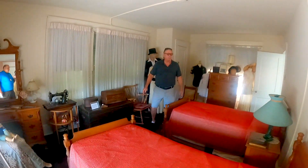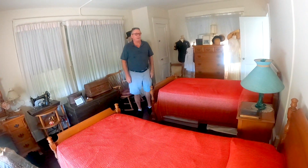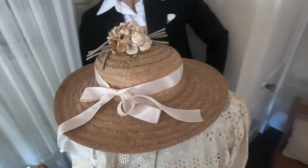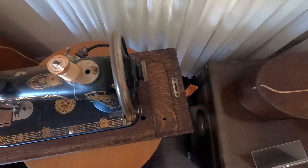This is the guest bedroom of the Butler House. It is again used for displaying a lot of the typical clothing of the era. Of particular interest is this antique Singer sewing machine.